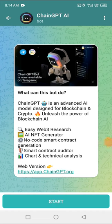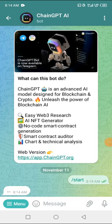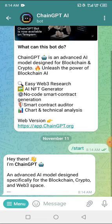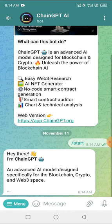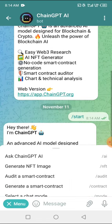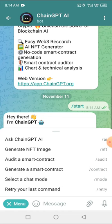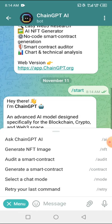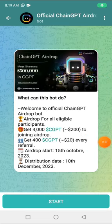For me, I'm going to actually claim this particular airdrop because I feel it might be okay — but I'm not giving you guys any assurance. It says ChainGPT is an advanced AI model designed for blockchain, crypto, and Web3. I'm going to try something. This is the official airdrop page — I'll be leaving this link in the description for you guys to come and participate. Let's give this a try because this token is all over right now.